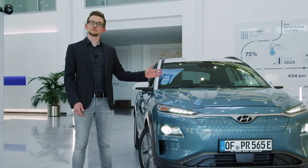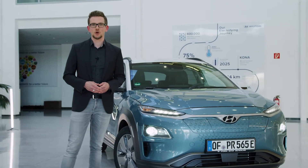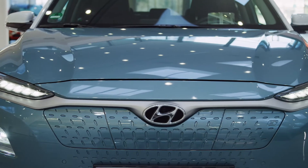With its expressive and powerful styling, the electric version clearly carries the design DNA of the Kona. The characteristic design element of the front are the twin-type headlamps, available with full LED technology.